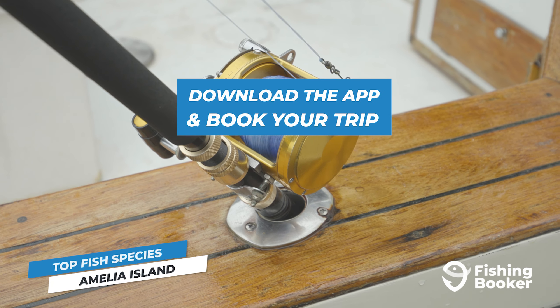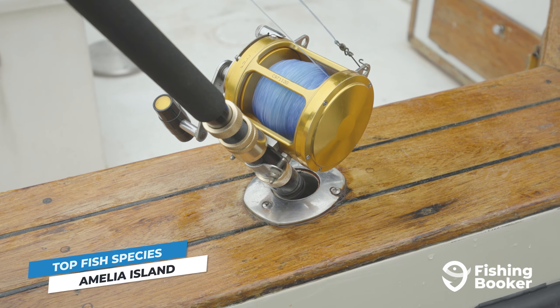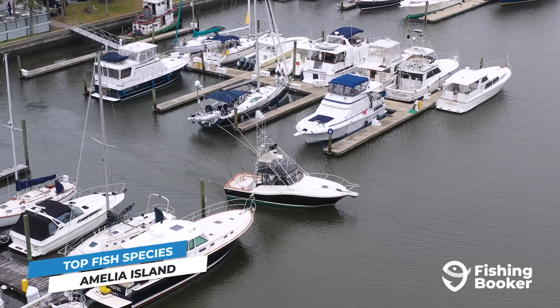You can book an Amelia Island fishing charter by going to fishingbooker.com or downloading the app. But before you do, be sure to keep watching to find the best spots to go fishing on Amelia Island.